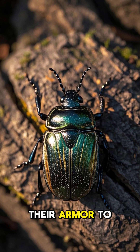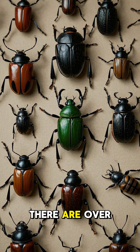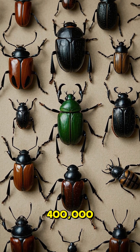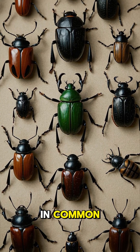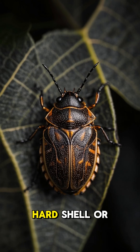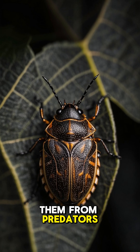Did you know that beetles use their armor to store food? There are over 400,000 species of beetles in the world, and they all have one thing in common. They have a hard shell or armor that protects them from predators.